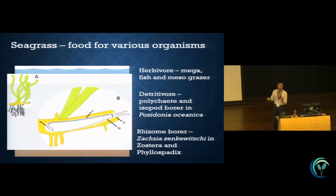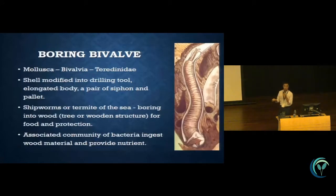So what is the rhizome borer? It is actually a boring bivalve, from the bivalve group normally known as clam or mussels. But this very unique family, Teredinidae, have modified themselves to adapt into this niche where the shell is modified for drilling, compared with the bivalve shell which is normally used for protection. The body is elongated like a worm, so normally if you find them you might think there is a polychaeid — when I first found them I also thought it was just a polychaeid mistakenly bored into the rhizome.